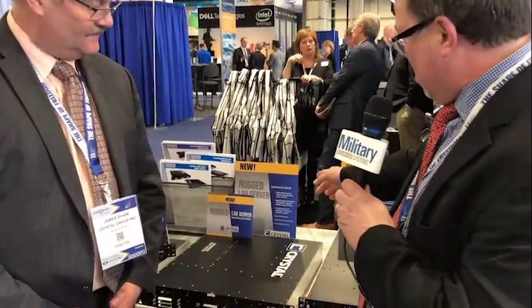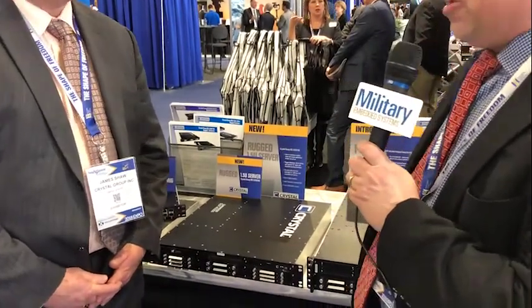Hi, this is Tom Varsie with Military Embedded Systems here at Sea Aerospace 2018. I'm at the Crystal Group booth talking to Jim Shaw. Today Jim is going to talk to us about Crystal Group's new rugged one-and-a-half-U server. So tell me all the great benefits and everything about it.